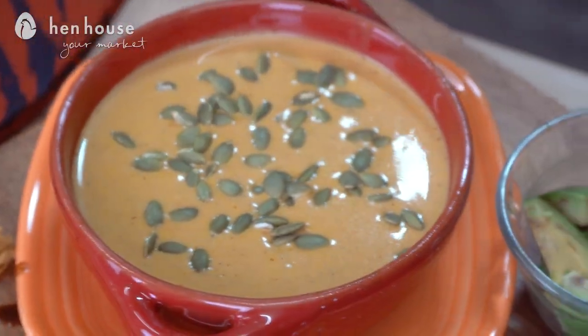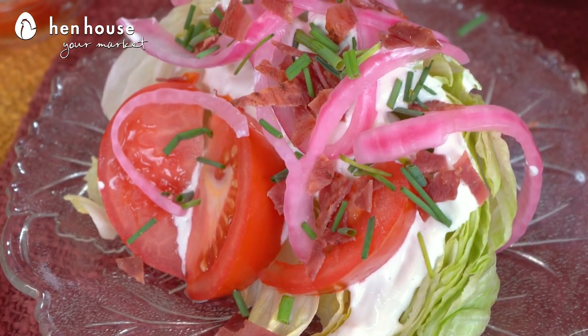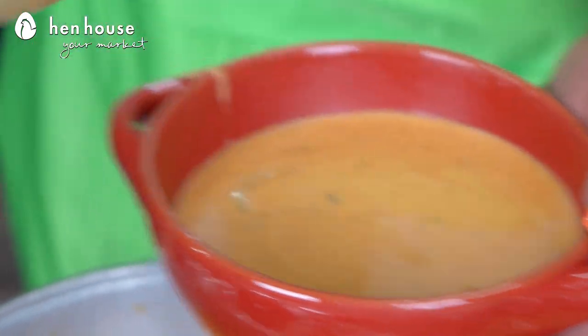We've got pumpkin soup, turkey taco soup, a feta wedge salad, and pear and blue cheese salad. During the cold months like November through March, we truly enjoy comforting, warm, delicious soups — and pumpkin soup is no different.